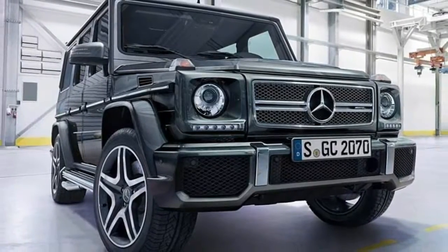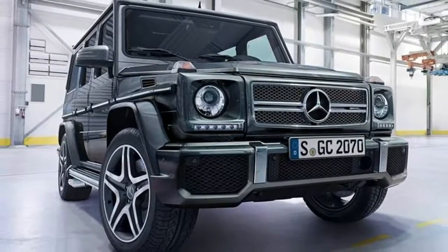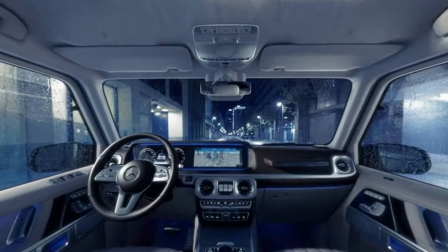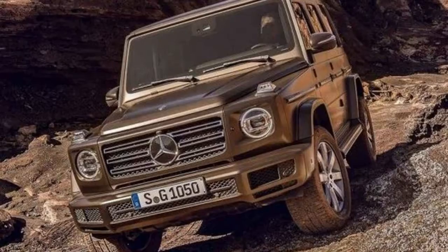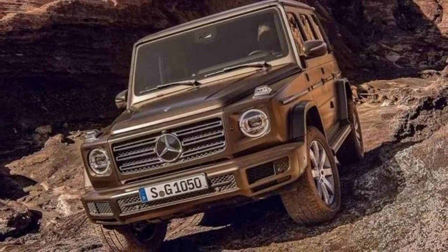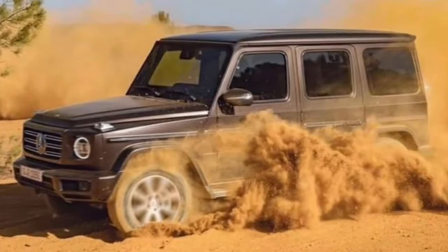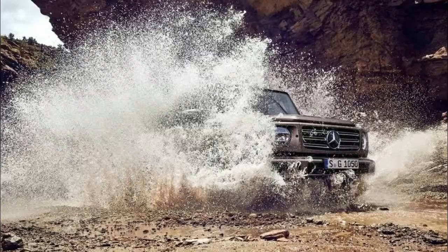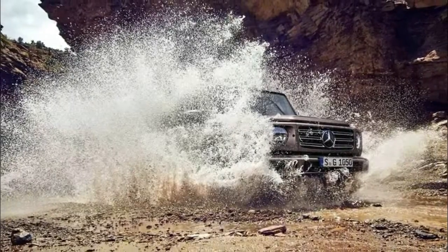The 2019 Mercedes-Benz G-Class is an icon reborn. The Mercedes G-Class has withstood the test of time and become an icon for the brand. The company is hoping to build on that success by introducing the all-new model at the North American International Auto Show. Redesigning an icon isn't easy, but Mercedes seems to have pulled it off, as the 2019 G-Class manages to capture the spirit of the original.